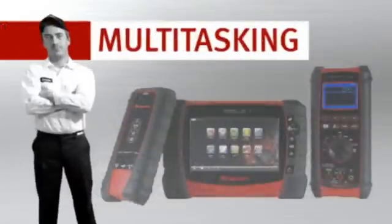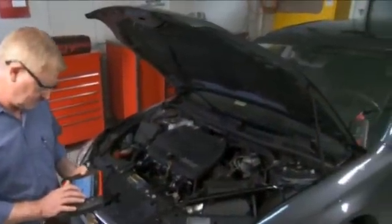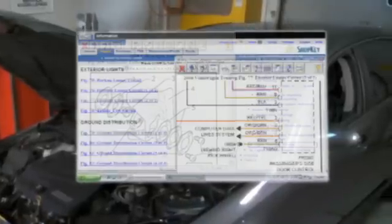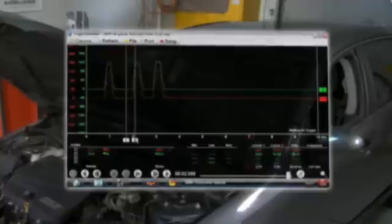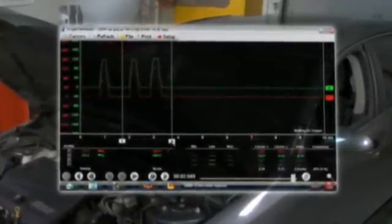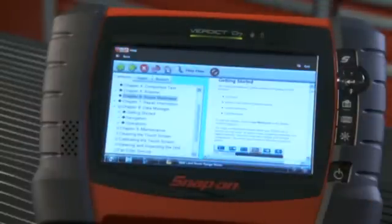With its Windows operating system, Verdict can multitask, just like you. For example, you can view websites or your shop's information system while the Verdict diagnostic application is running. Take live scope readings while the scan module is recording in the background. Simply click an icon to move from one Verdict diagnostic function to the next.